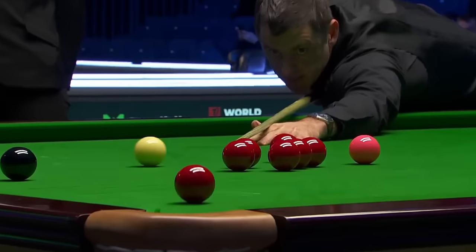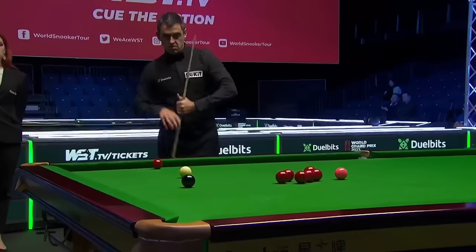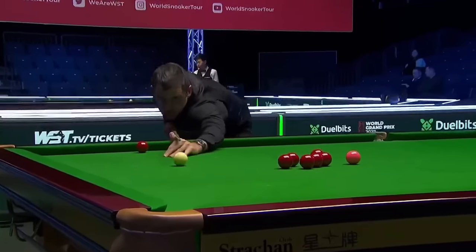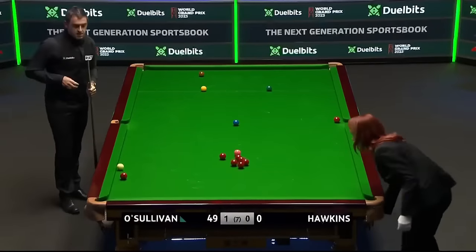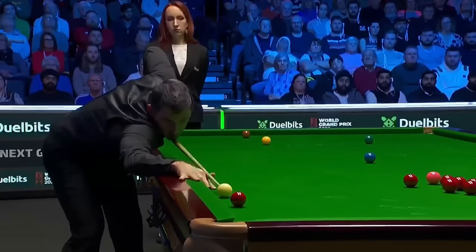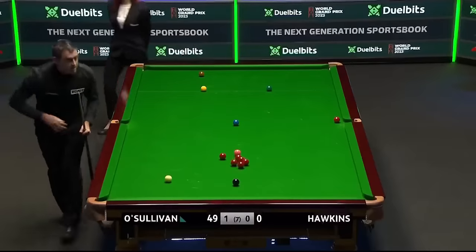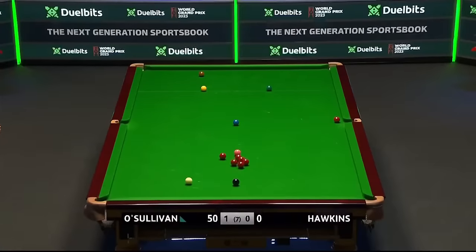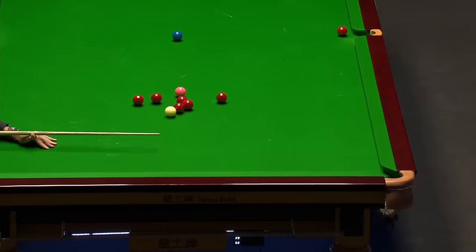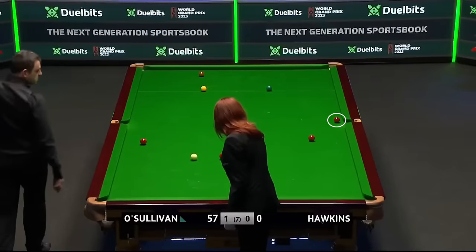He'd be disappointed with that. He's still got the red over the right centre, can screw back for that red on the left cushion. Already he'll be working out in his mind — if he plays red, black, then maybe red, blue with that red over the middle — but he's got to find one more red and colour to leave his opponent needing a snooker, so there's maybe a little bit of hope for Barry Hawkins just yet.